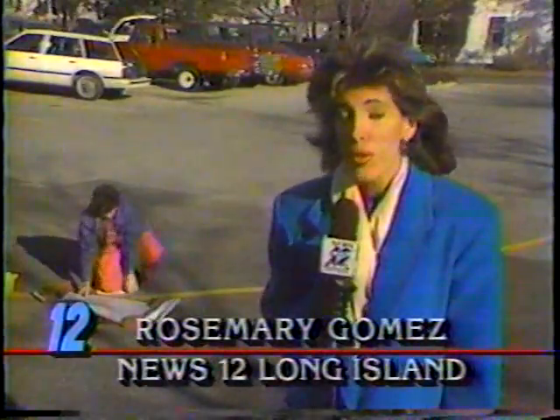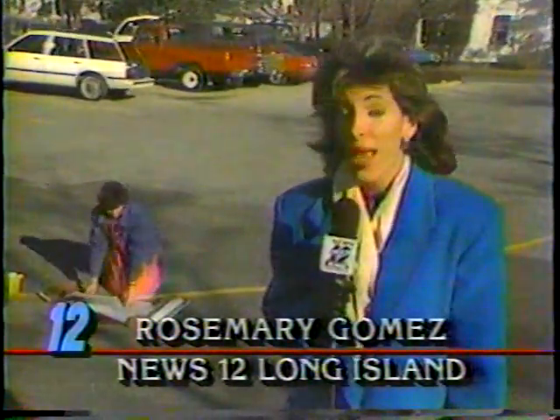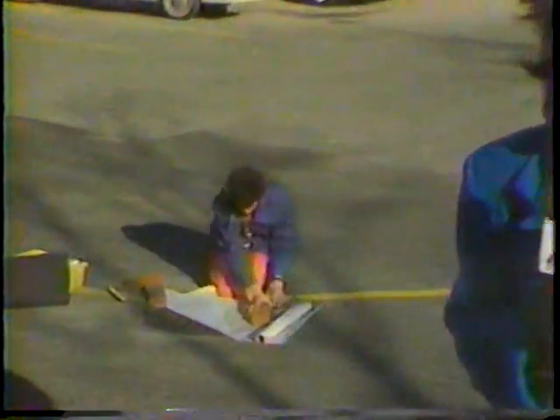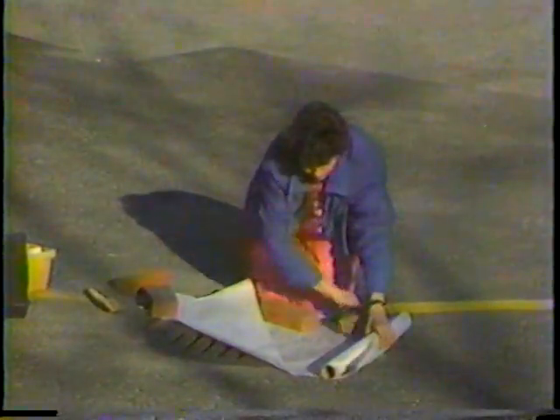Like all great artists, Mastrangelo tries to get an important message across: that one man's work is another woman's art. In St. James, I'm Rosemary Gomez for News 12 Long Island.